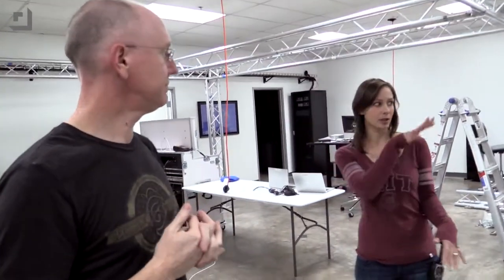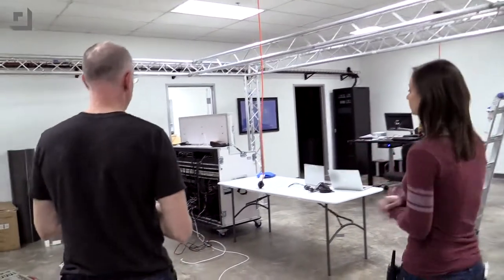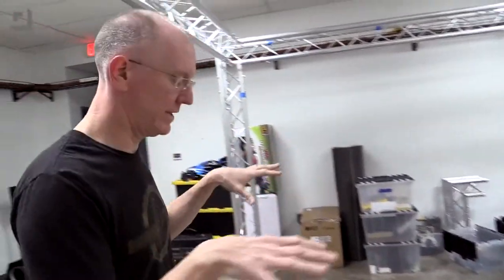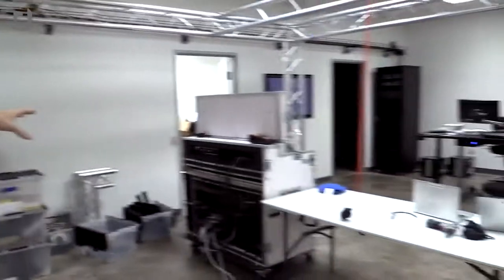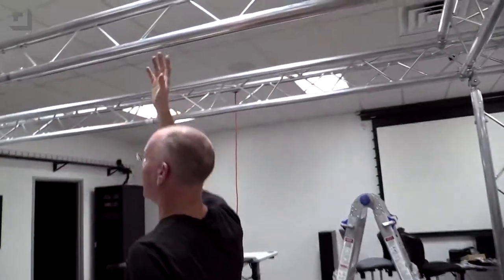We put this bar up around this pole so we could hang cameras and lights from it, to keep them off the floor area. Otherwise we had to have Carter standing on a riser taking up floor space. The mobile bar means if we misguestimate placement, we can move it without a lighting problem.